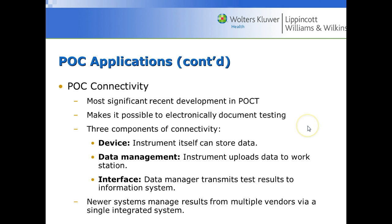Connectivity is the most significant recent development in point-of-care testing. It makes it possible to electronically document all testing and quality control. If nurses on all floors are tracking results in the computer system while blood is also sent to the clinical laboratory, the system keeps track of all point-of-care records alongside regular laboratory records. The device can store data itself and can also upload to a workstation or the entire hospital information system. That concludes the section on point-of-care testing.